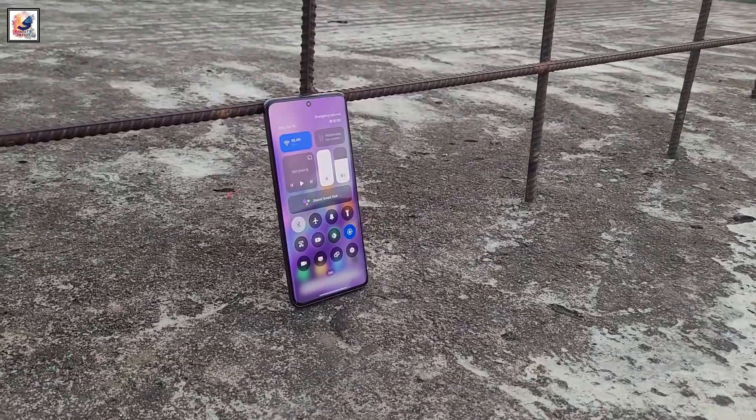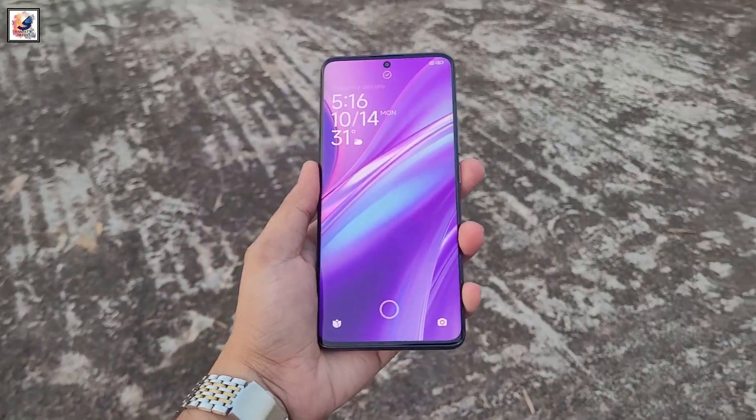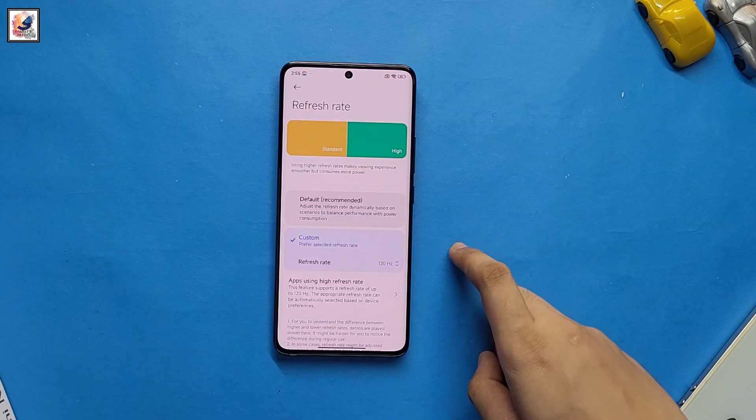The Xiaomi 15 Pro is rumored to come with a 6.78-inch quad-curved AMOLED panel made by TCL, with 2K resolution and a 120Hz refresh rate.